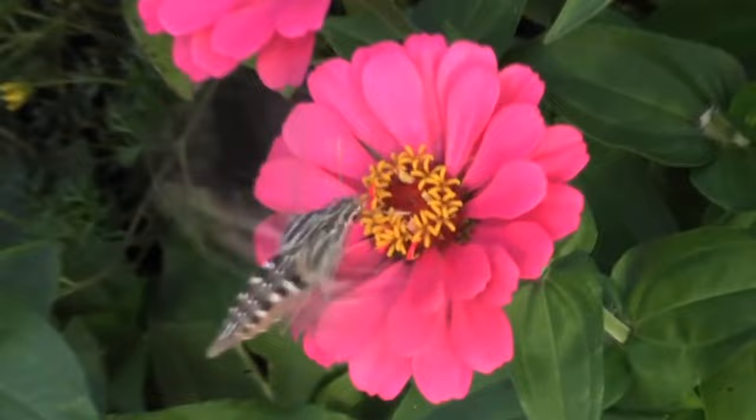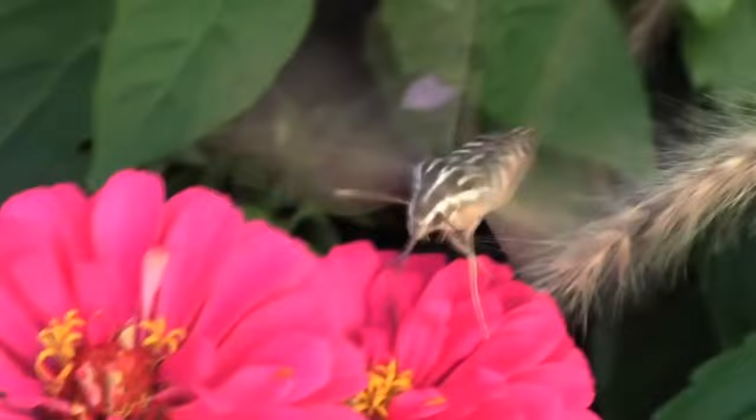Where to spot a Hummingbird Hawk Moth? You can see the Hummingbird Hawk Moth in Scotland, Wales, Ireland and England, where it's often found feeding in gardens and woodlands.